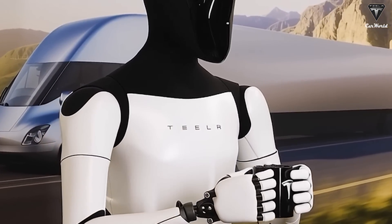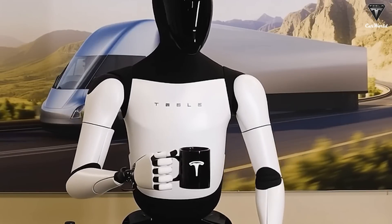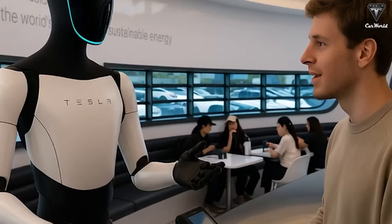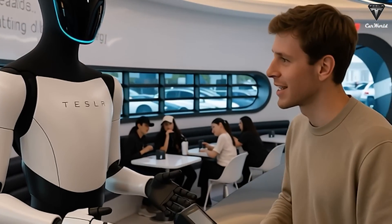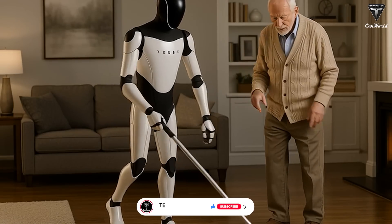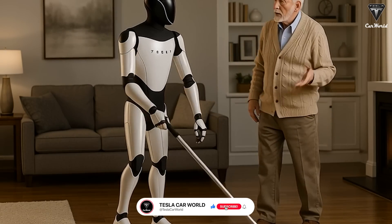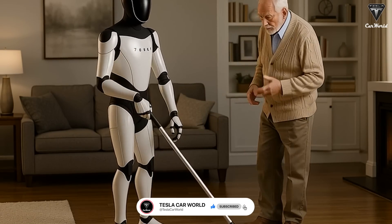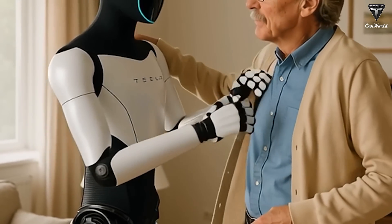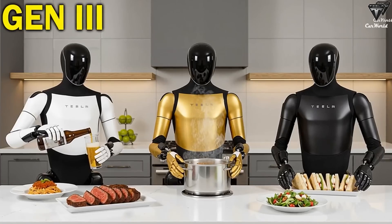What's truly noteworthy is that it can carry out these tasks based on very simple instructions. This represents a major leap forward, demonstrating that Optimus can handle complex coordinated movements, even though its hands do not yet possess 22 degrees of freedom. Previously, Optimus primarily relied on one hand for simpler tasks, such as picking up objects or sorting components.